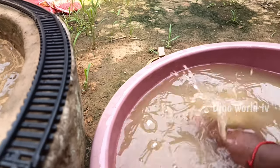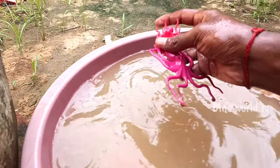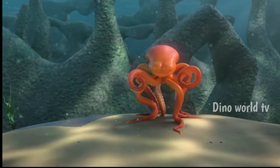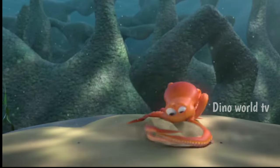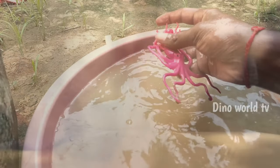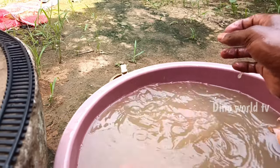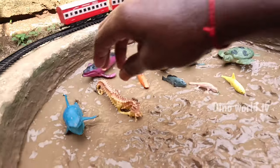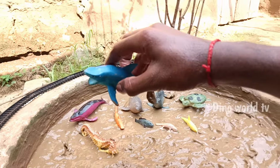Here we go, octopus and child! So get the next sea animals out of the mud. Blue shark — swift and sleek oceanic predator with a blue hue. Let's watch it now.